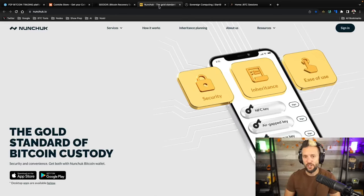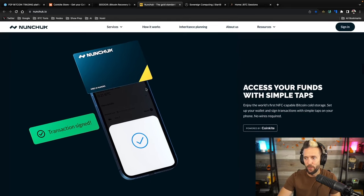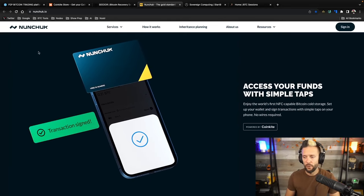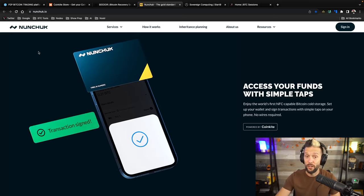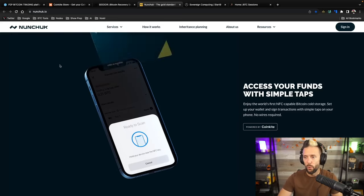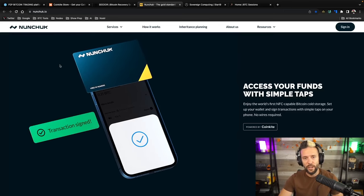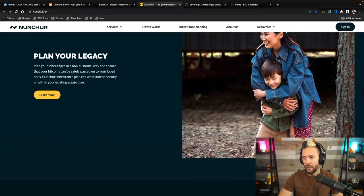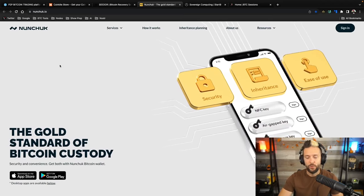Nunchuck.io has you covered with assisted multi-sig needs via their Honey Badger option. This is an assisted multi-sig you set up on a mobile device — you can use Tap Signers, Coldcards, or any other listed hardware device. It holds your hand through the whole setup. Once set up, they hold one key and you hold three, with baked-in inheritance planning — all with no KYC required. Links are below and I also have a tutorial on how the whole thing works.